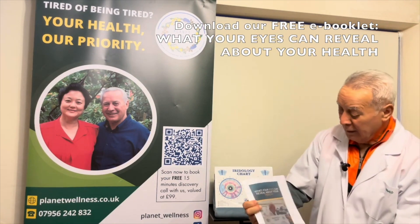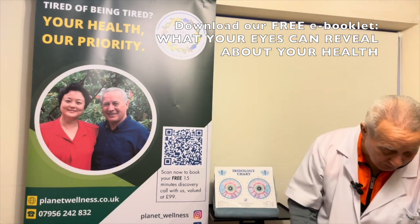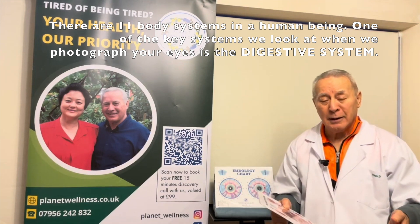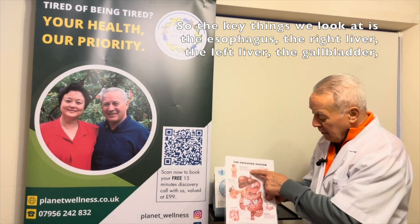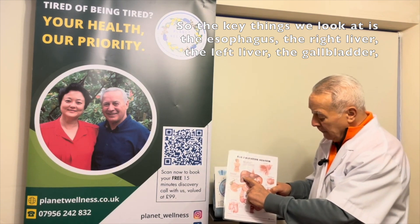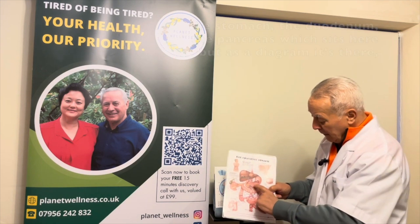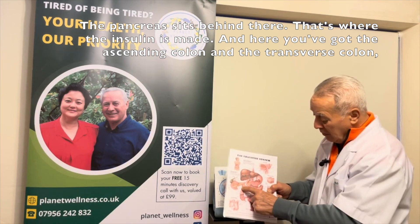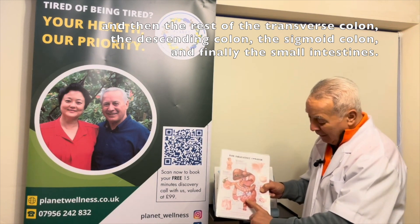The other book is this one here — what your eyes can reveal about your inner and outer health. One of the key systems we look at when we photograph your eyes is the digestive system. The key things we look at include the oesophagus, the liver, the gallbladder, the stomach, the duodenum, the pancreas — where insulin is made — the ascending colon, the transverse colon, the descending colon, the sigmoid colon, and the small intestines.